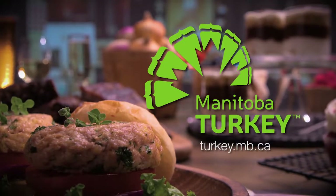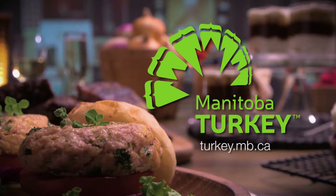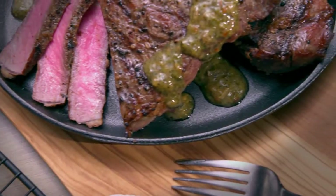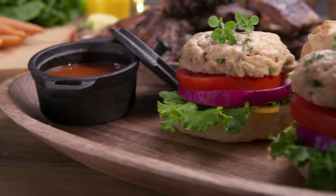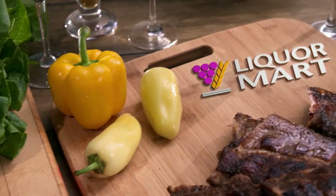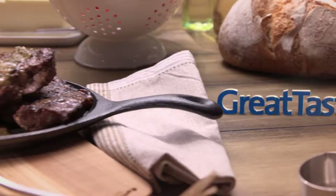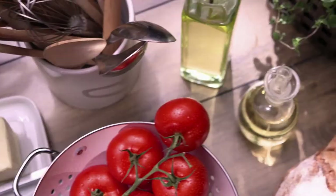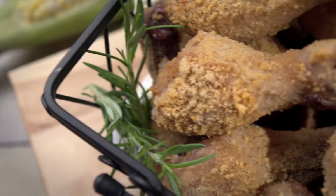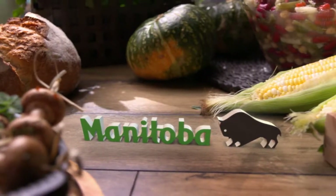Closed captioning for Great Tastes is presented by Manitoba Turkey Producers. Make it with Turkey. Manitoba Liquor Mart presents Great Tastes of Manitoba. Great Tastes is brought to you by GreatTastesMB.ca — local farms, local foods. Great Tastes is sponsored by Manitoba Agriculture.